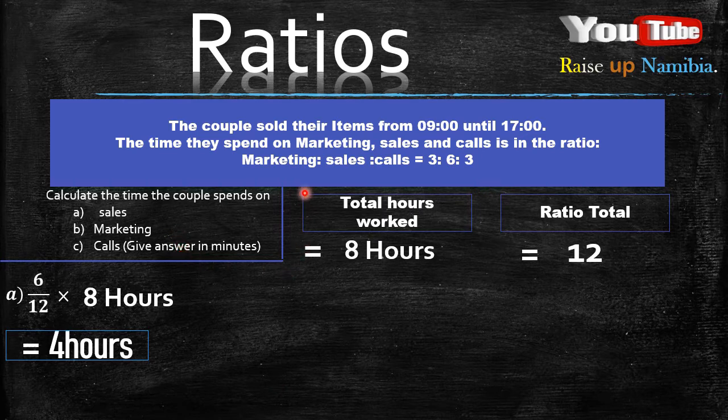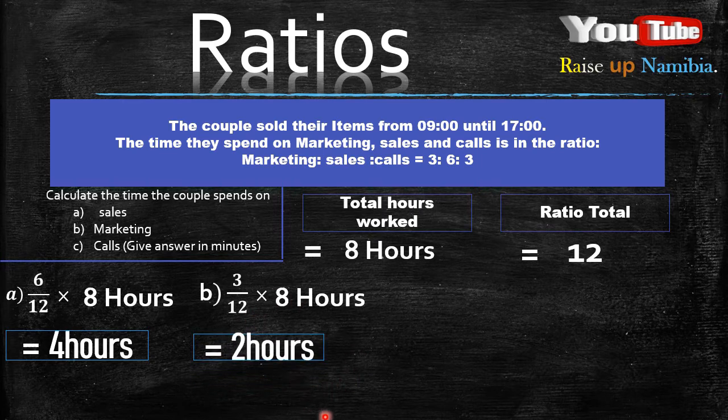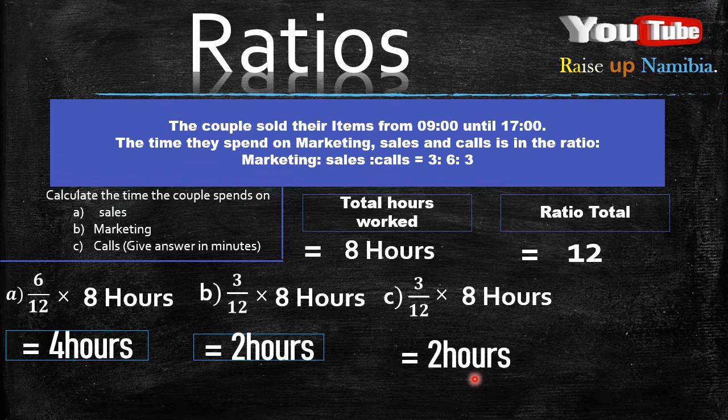How about marketing? Marketing is the first word, so on the ratio its number is 3. You divide that 3 by 12, the total ratio, then multiply it by the total hours worked which is 8. That gives us 2 hours — so they spend 2 hours on marketing. Now how about C? Calls is the last one, so its ratio is also 3. You divide 3 by 12, then multiply it by the 8 hours, and you get 2 hours.